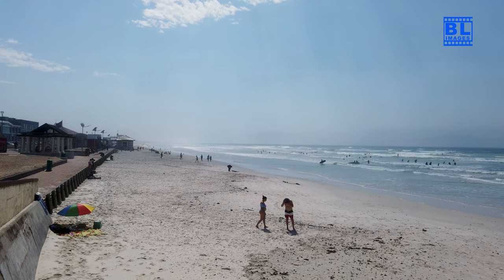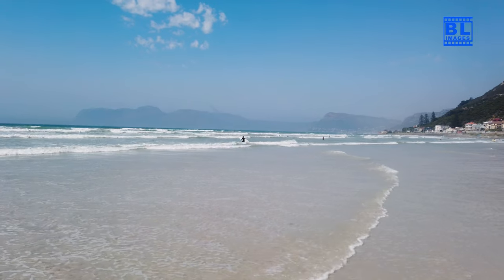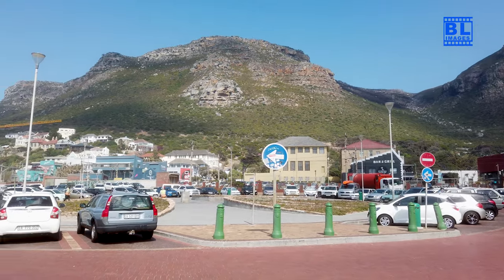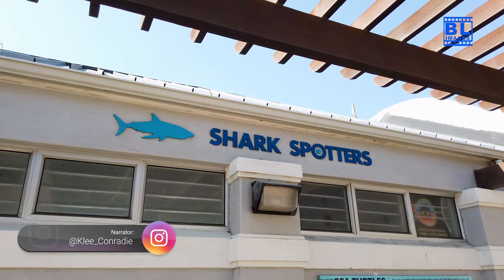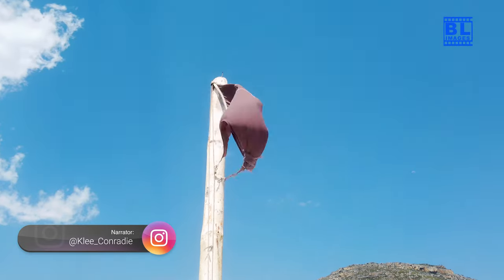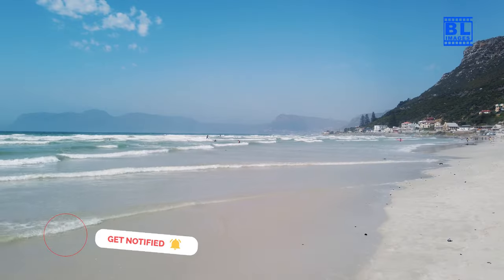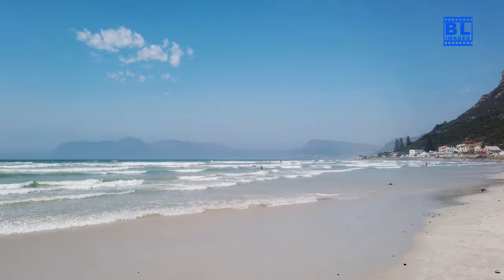As the sun dips below the horizon, casting a golden glow over Musenberg Beach, we must bid farewell to this coastal paradise. But remember, it's just a short drive from Cape Town, so you can visit anytime you like. If you've ever had the pleasure of visiting Musenberg Beach, or have it on your travel bucket list, share your thoughts and experiences in the comments below. Don't forget to like and subscribe for more travel inspiration. Until next time, keep exploring.